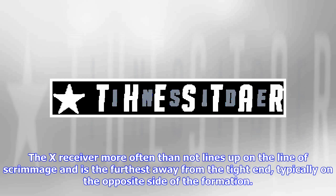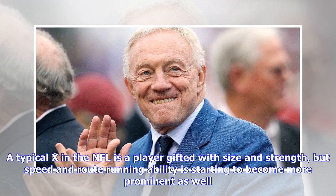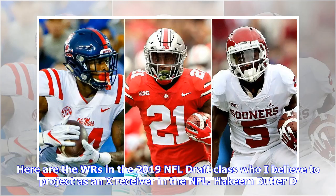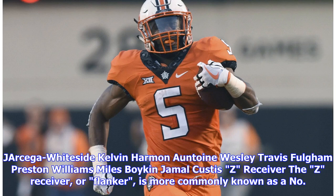Since they line up on the line of scrimmage, they aren't allowed to motion pre-snap, meaning they usually draw the opposing defense's best cornerback. A typical X in the NFL is a player gifted with size and strength, but speed and route running ability is starting to become more prominent as well. They have to have the ability to work the boundary and beat press coverage. Here are the WRs in the 2019 NFL Draft class who I believe project as X receivers in the NFL: Akeem Butler, D.K. Metcalf, Jarchega Whiteside, Kelvin Harmon, Antoine Wesley, Travis Fulgham, Preston Williams, Myles Boykin, Jamal Custis.